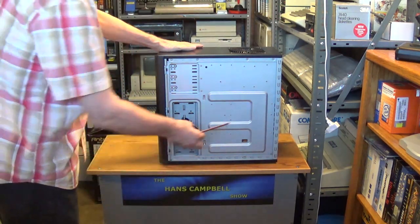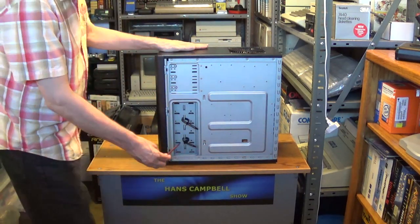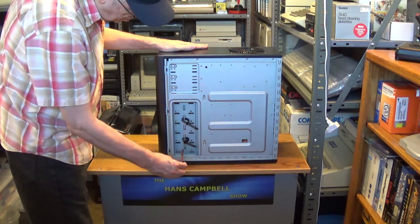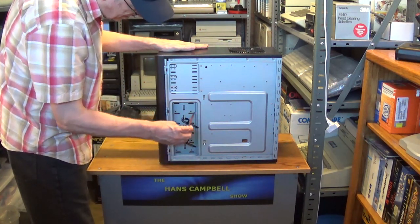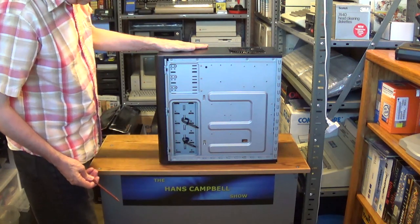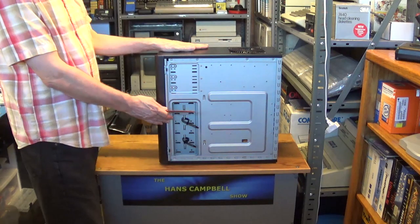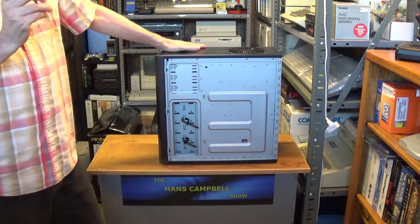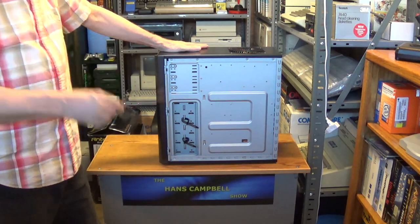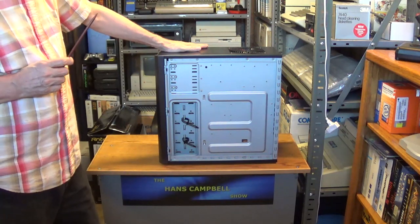The back part of this case doesn't have much room for cable management, but it does have room to tuck your power supply cables and some other cables. The Antec cases were one of the first cases to start offering cable management.